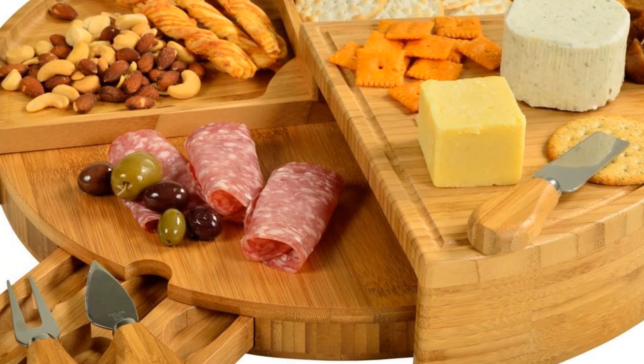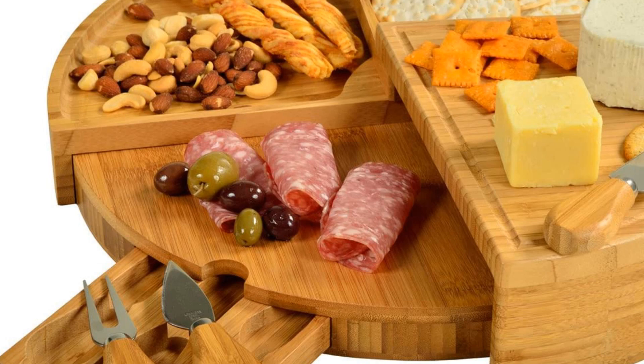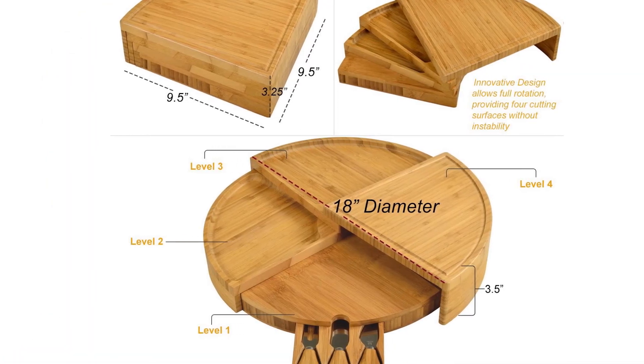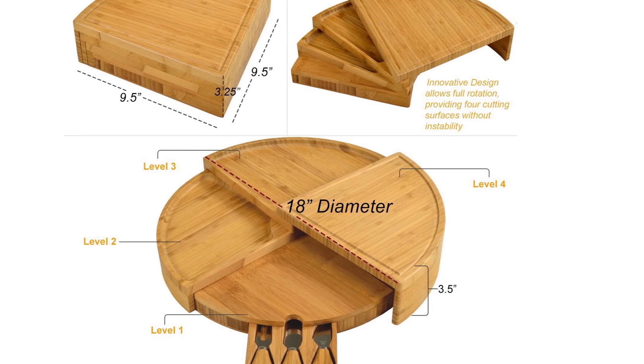When this serving tray is not in use, the board swivels closed into a compact wedge that measures 9.5 inches at its longest point and 3.25 inches tall.